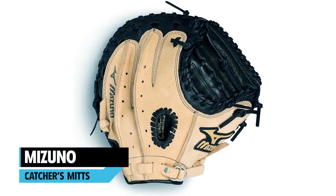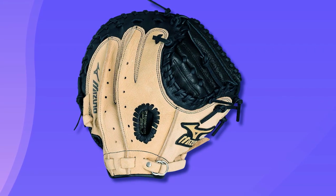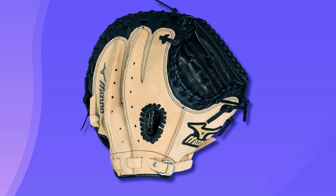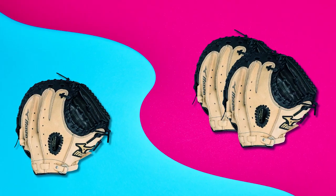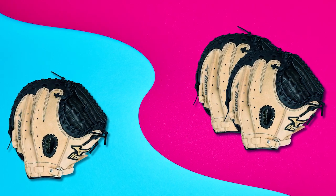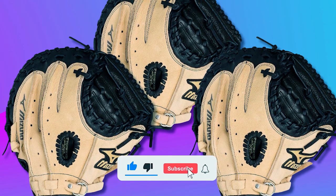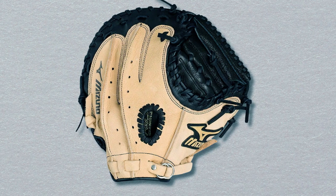Mizuno Catchers Mitt. This mitt is made from Mizuno's patented vinyl-like power close technology, making it very easy for the youngest players to close their hand around to catch. It has a parashock palm pad that reduces the shock of repeated use, offering outstanding protection and ideal comfort. This mitt is only suitable for a right-hand throw and is great for kids just starting to learn to play ball, especially suited as a bit more supportive and easier to manage than a ball glove.